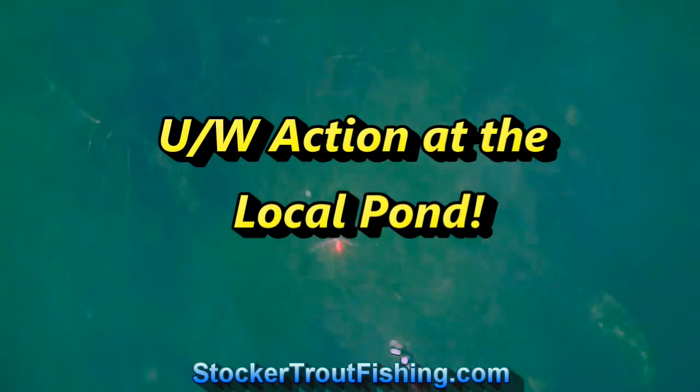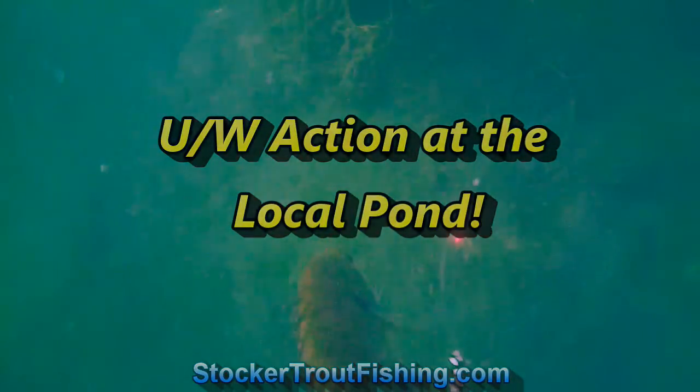Underwater action at the local pond. We're headed out to Kroger Park, our local pond, and brought the water wolf camera just to check things out.